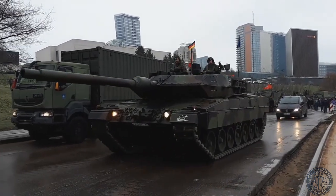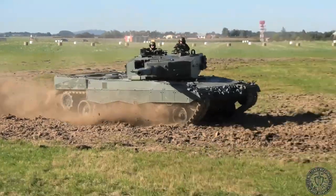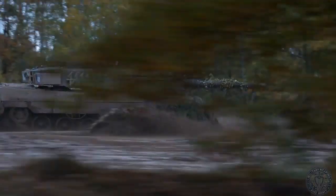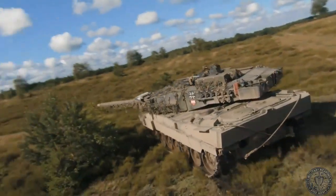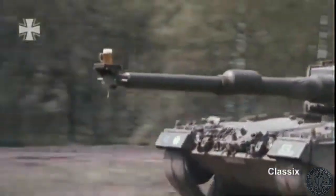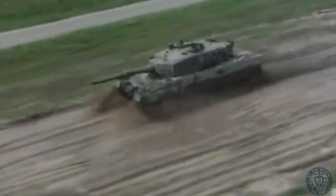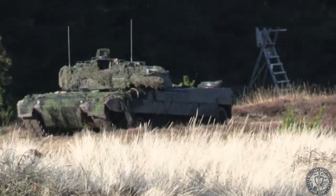If you had to name a single tank that embodies the European approach to modern armored warfare — a thoughtful blend of precise firepower, solid crew protection, and reliable logistics — it would likely be the Leopard 2. Its roots reach back to the second half of the Cold War, yet with continuous upgrades it remains one of the most effective and most widely fielded tanks in the world today. We'll break down why that is, how it evolved, and what sets it apart from competitors.